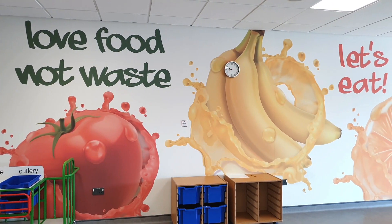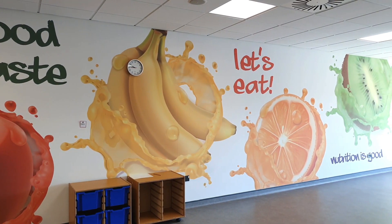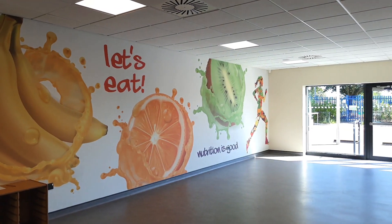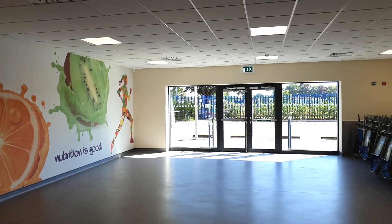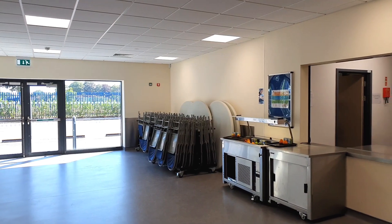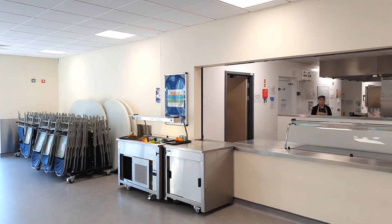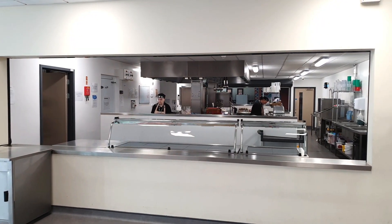The secondary dining hall is a bright and inviting space where you can enjoy healthy meals and have a nice chat with your friends. Our catering company works tirelessly to provide you with healthy and nutritious meals. At Marjorie Killen School we pay special attention to making healthy choices, as we want all of you to grow up to be healthy adults who enjoy a wide variety of foods.